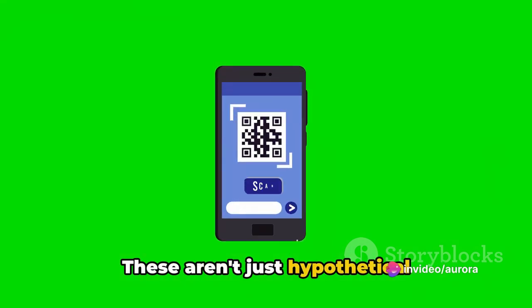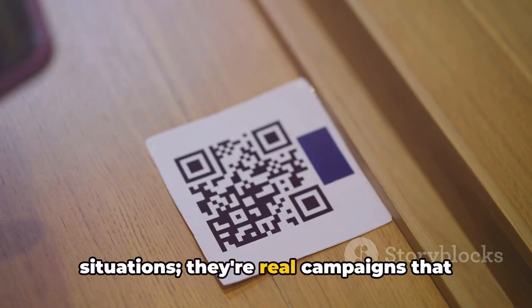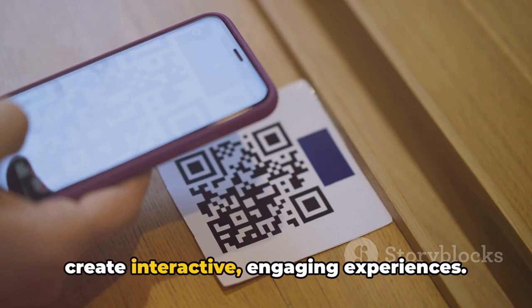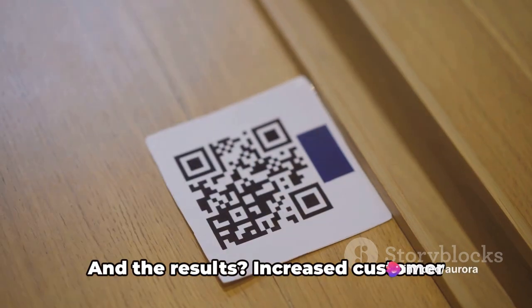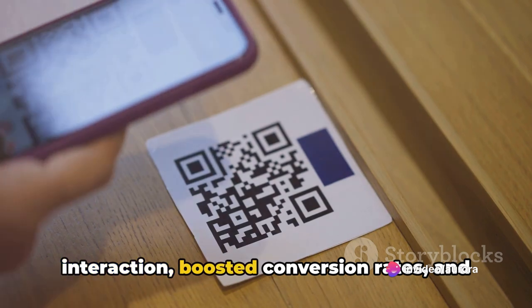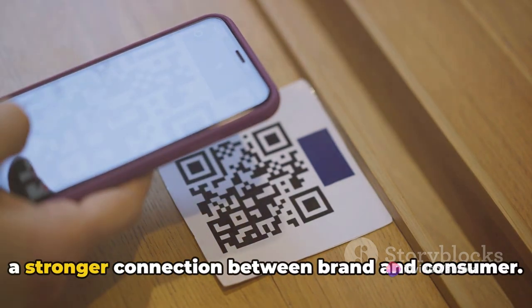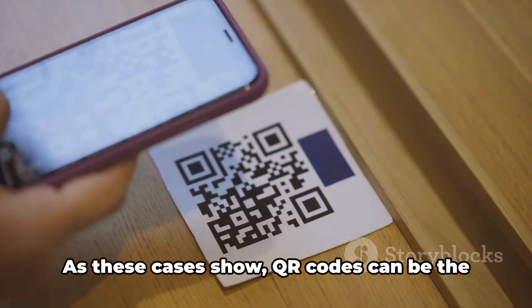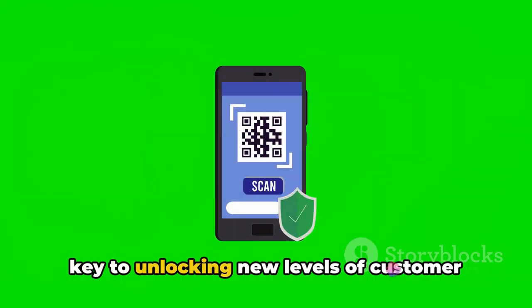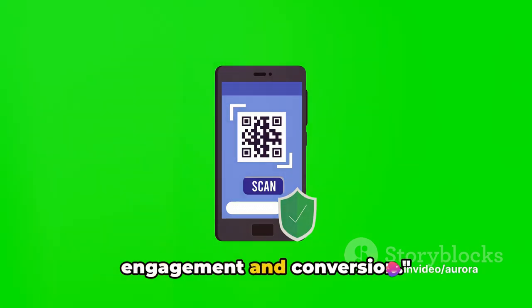These aren't just hypothetical situations. They're real campaigns that have leveraged the power of QR codes to create interactive, engaging experiences. And the results? Increased customer interaction, boosted conversion rates, and a stronger connection between brand and consumer. As these cases show, QR codes can be the key to unlocking new levels of customer engagement and conversion.